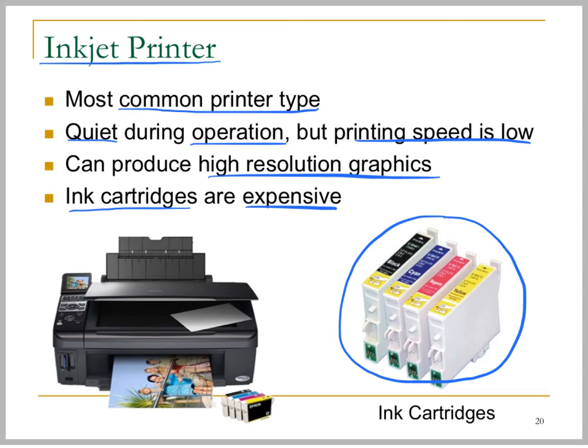So therefore, even though the printer itself is rather cheap — an inkjet printer is not expensive — the ink is very expensive. So therefore, nowadays, quite a number of people will not buy printers at home.